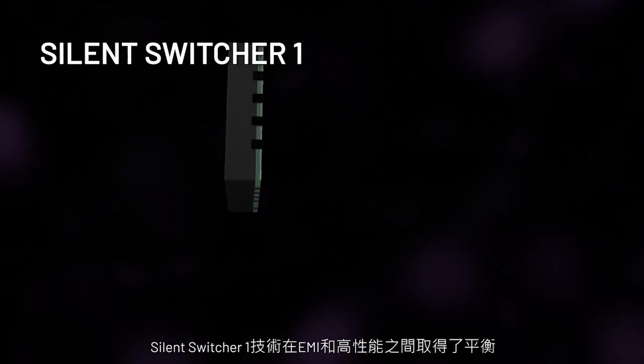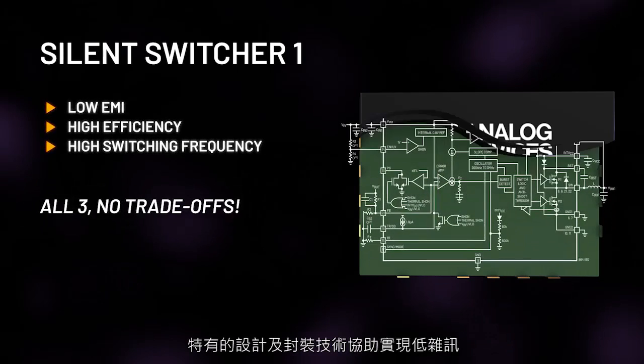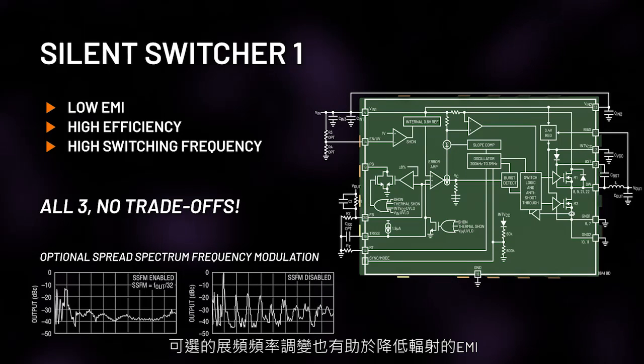Silent Switcher 1 technology gets the balance of EMI and high efficiency right. Unique design and packaging techniques achieve low noise, and the two opposing input current loops create opposing magnetic fields which cancel each other out. Optional spread spectrum frequency modulation also helps to reduce radiated EMI.